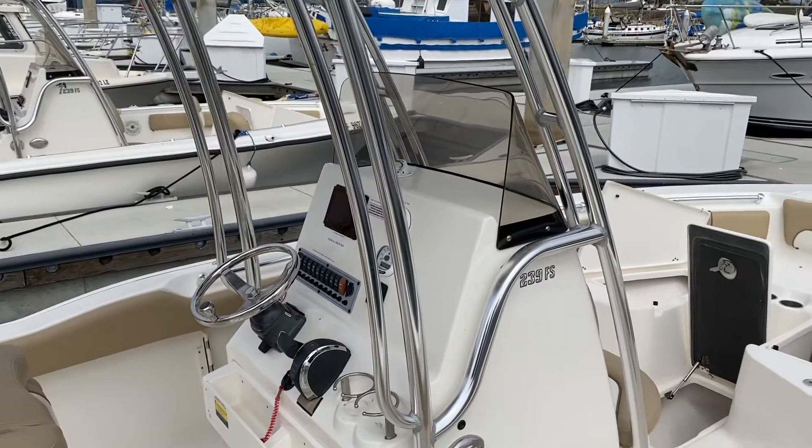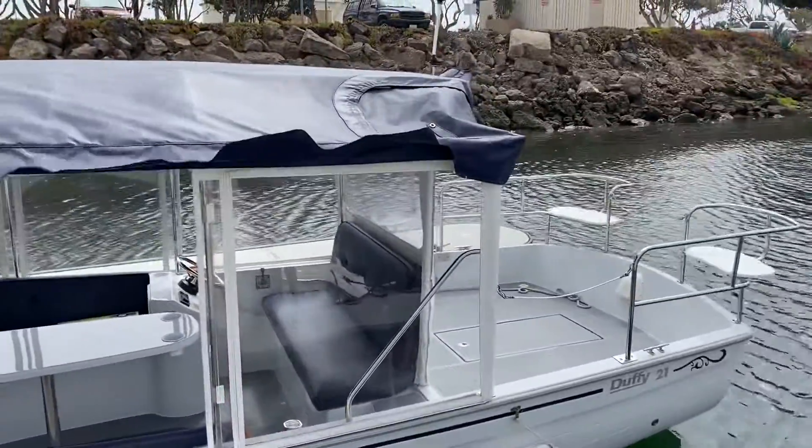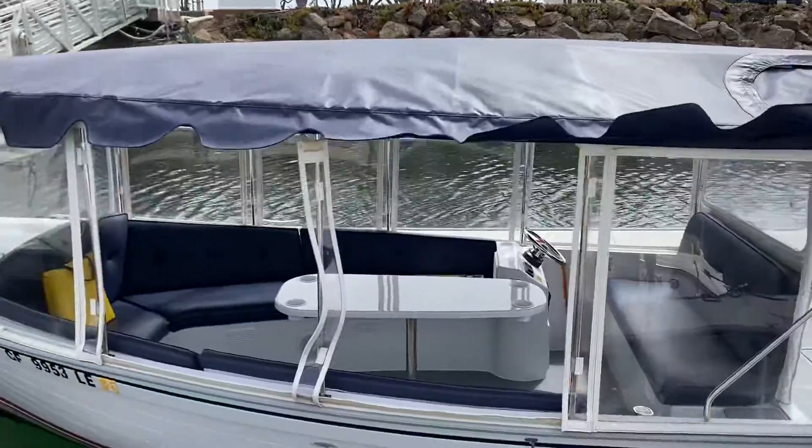Our sixth boat we have here is a Duffy — great for taking the family out. All these boats are available to take out till sunset. This is Albert with Freedom Boat Club. Please give me a call for the open house. Stay safe Ventura, see you soon, bye bye, thank you.